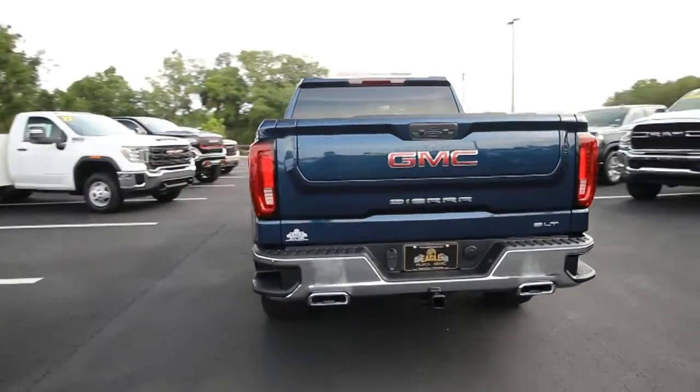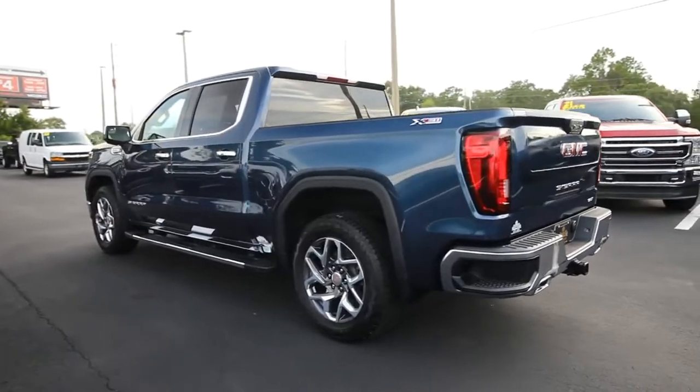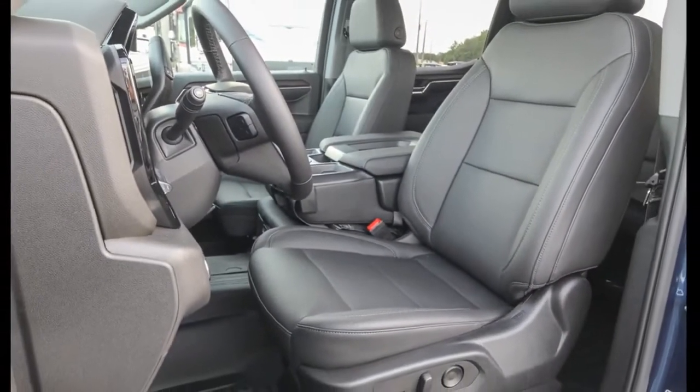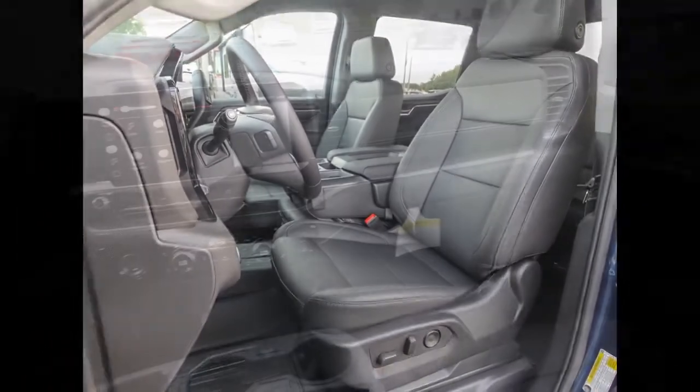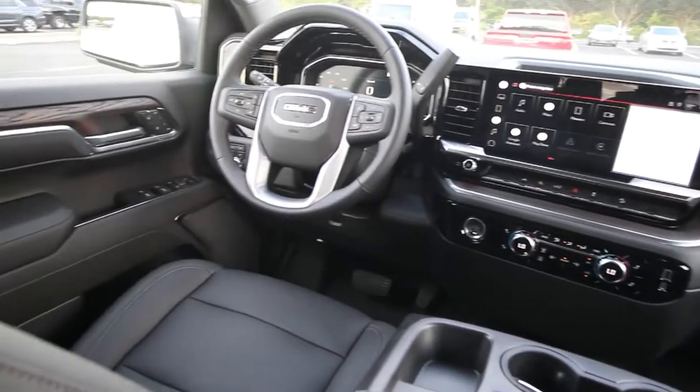Available in a wide range of powertrains including V8 and diesel, this remarkable full-size pickup is designed to exceed your expectations. Make your dreams come true in this can-do Sierra. Come in for a fun and easy test drive. Our team will make it the best part of your day.